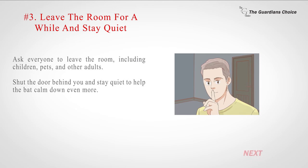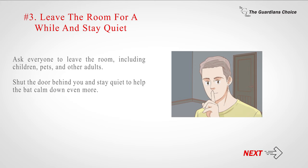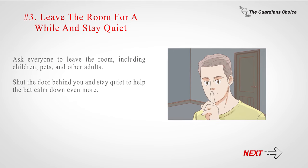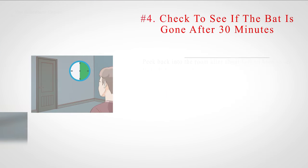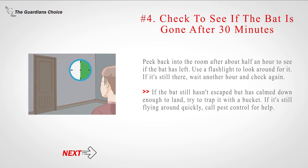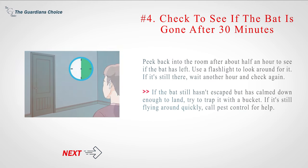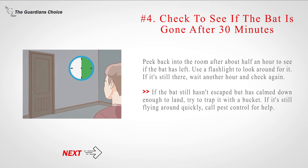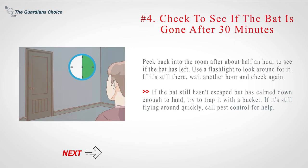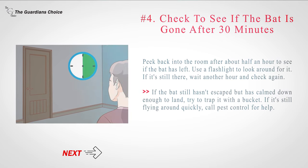Number 3: Leave the room for a while and stay quiet. Ask everyone to leave the room, including children, pets, and other adults. Shut the door behind you and stay quiet to help the bat calm down even more. Number 4: Check to see if the bat is gone after 30 minutes. Peek back into the room after about half an hour; use a flashlight to look around for it. If it's still there, wait another hour and check again. If the bat still hasn't escaped but has calmed down enough to land, try to trap it with a bucket. If it's still flying around quickly, call pest control for help.